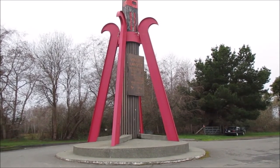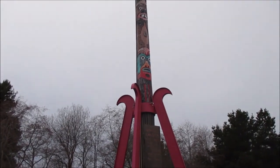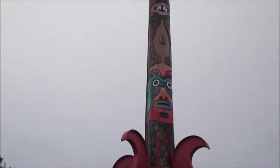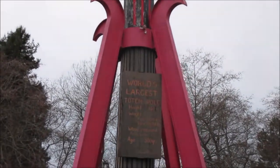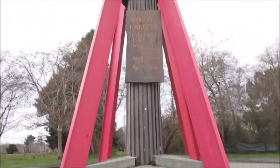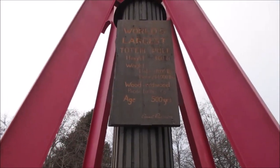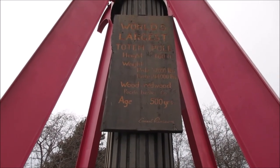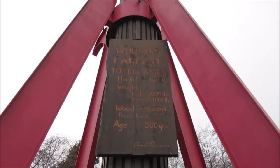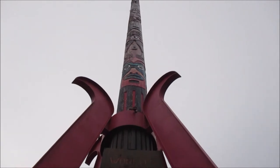I'm filming it now — zooming in to get some more detail. You can see the name at the bottom there: Ernest Pearson, perhaps the creator of this totem pole. I don't see a year though, so if anybody knows, let me know in the comment section.